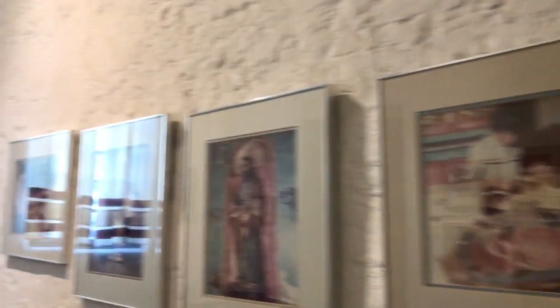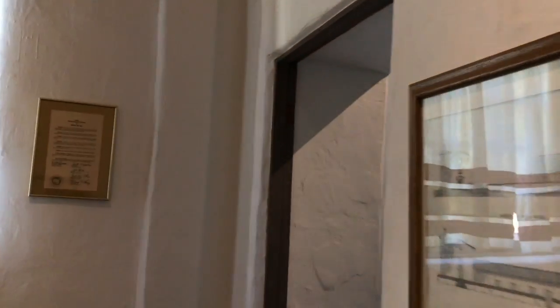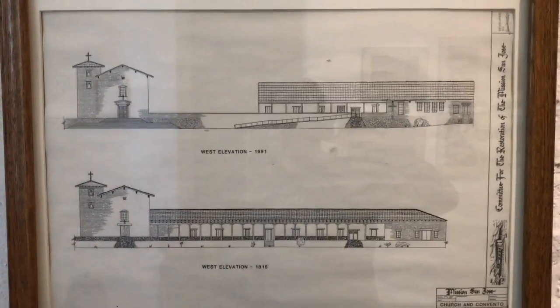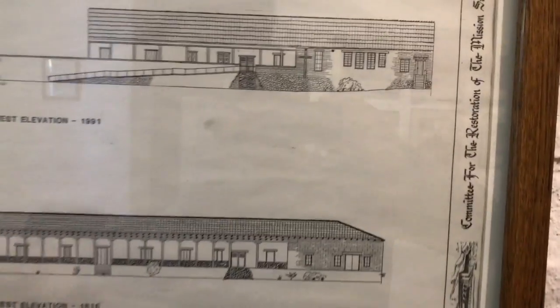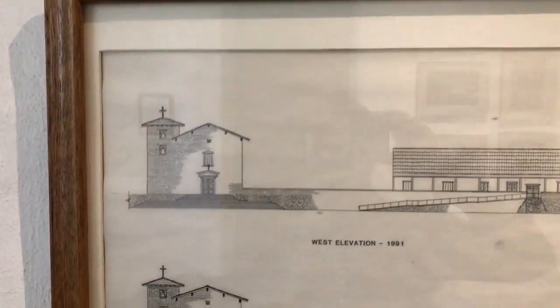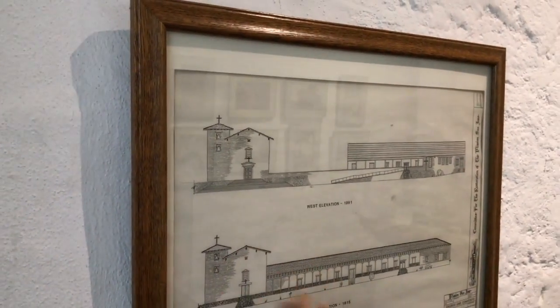Here's a picture of the altar — probably when they were planning it. And here's a picture of what the original mission looked like. It used to be all connected. This is what it looked like in 1991, and it used to be one connected building.